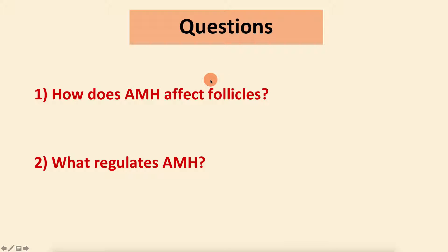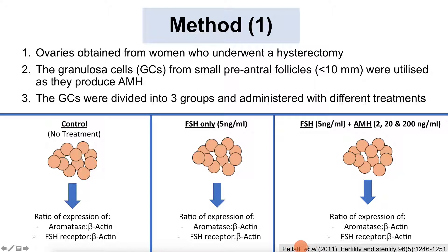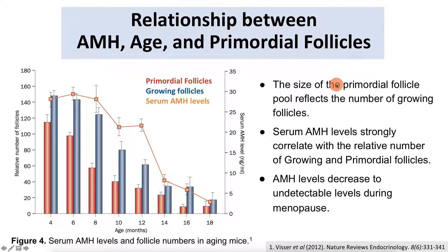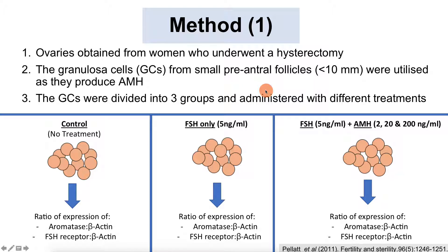In this presentation we're asking two questions: how does AMH affect follicles, and what regulates AMH? To answer the first question, we focus on a specific study by Palette 2011. He took ovaries from women who underwent a hysterectomy, isolated the granulosa cells, and specifically selected only those follicles less than 10 millimeters in size, because AMH is only produced in small follicles.